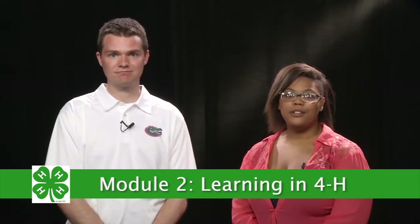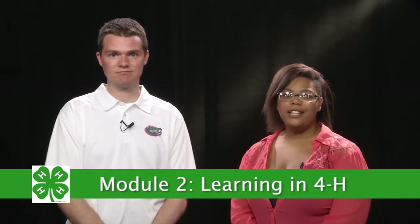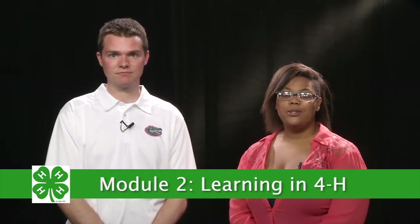Matt and Rhonda will explain our hands-on learning philosophy. That's the way young people learn in 4-H — through hands-on experience and through exploration. The 4-H model might be to learn by doing, but we don't learn anything just by doing. Experiential learning means more, and that's what this unit is about: experiential learning and how it applies to our role as a volunteer in 4-H.